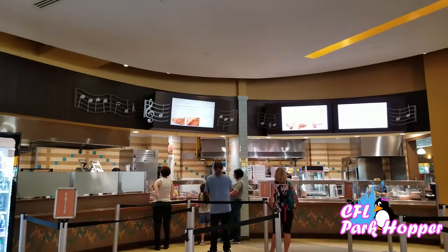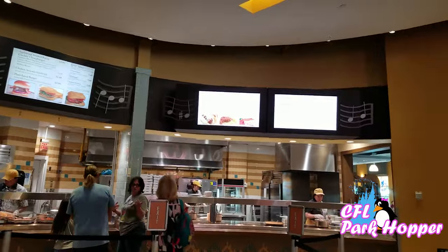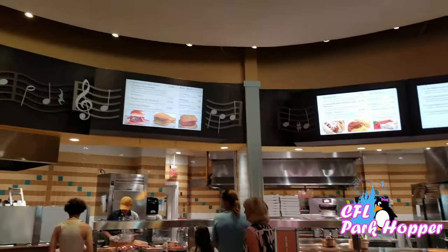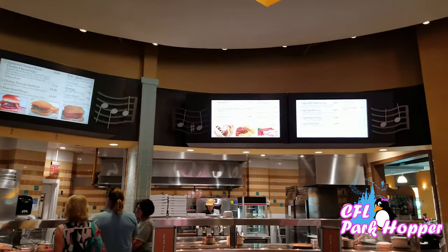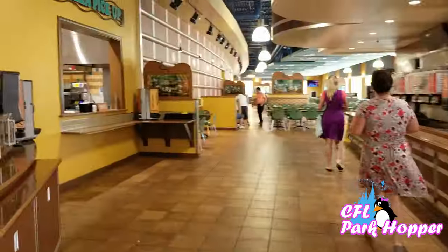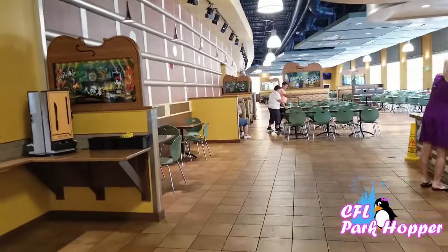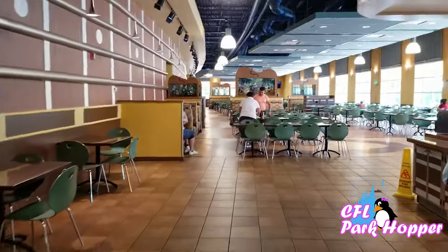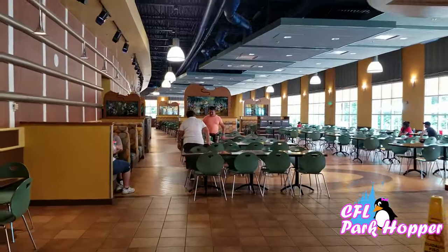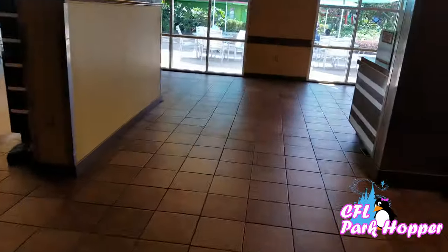Over on this side they've got chicken tenders, chili cheese, hot dogs, meatball subs, pasta, lasagna, and cheeseburgers — so all of your typical American fare over here as well. They have a huge dining room because I'm sure in the evening for dinner and in the morning for breakfast it gets very busy, so they have plenty of seating in here. Let's head outside and check out the resort.